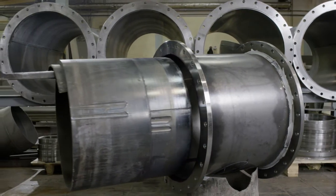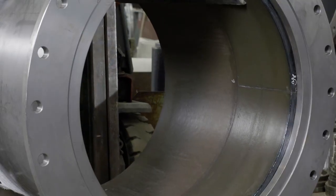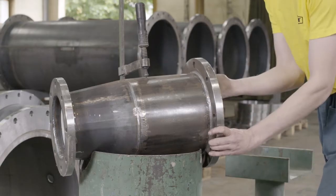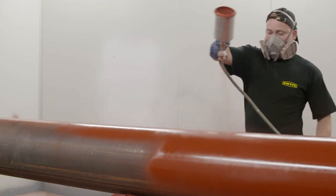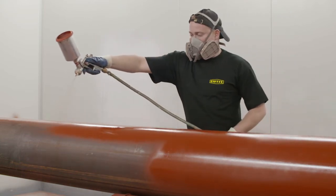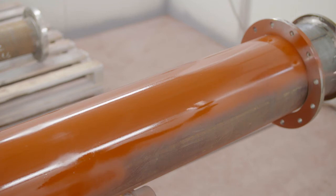Both the cast basalt and Eucor linings are highly resistant to aggressive abrasion and chemical attack and are used worldwide as linings. The steel casings can also receive an external protective coating in the company's blasting and painting facility using quality protective finishes.